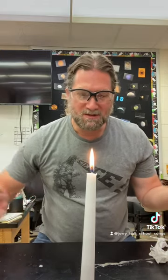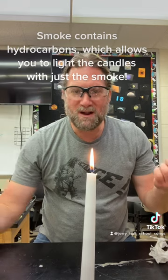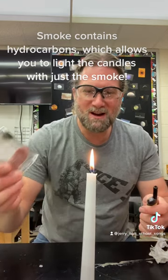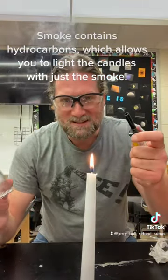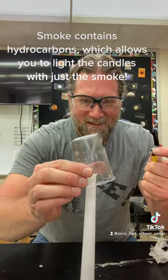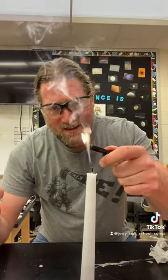When you blow a fire out, the smoke contains something called hydrocarbons, and that means we can relight the fire from just the smoke. Let's see how it works. Yes! Let's do it again. That's chemistry — science is all around.